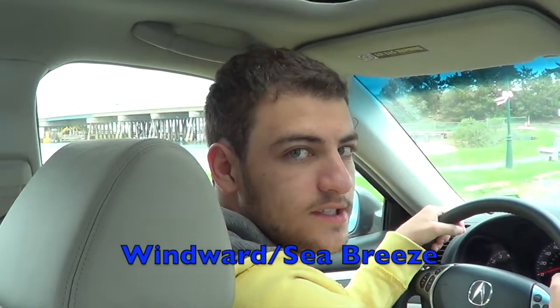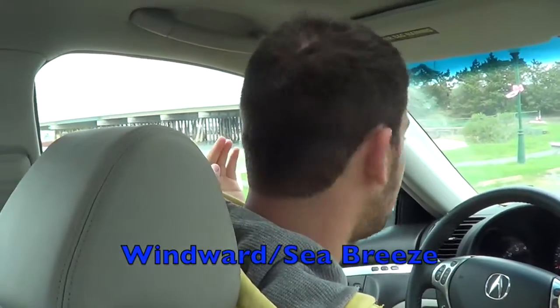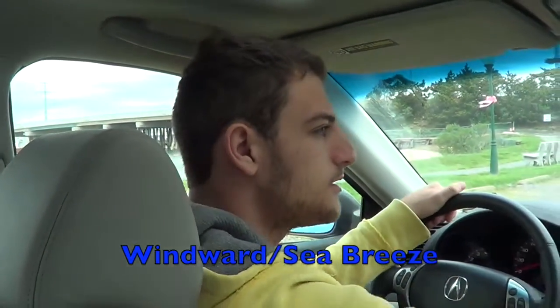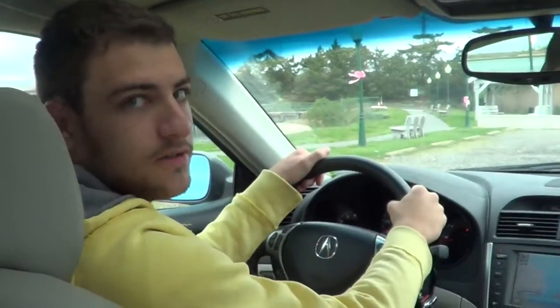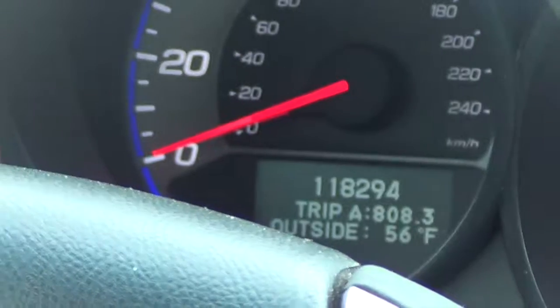We're going to try this experiment again. It's a lot colder today, but we're getting a windward sea breeze, so it's probably not going to work because you have to have north or southerly winds. Yesterday we had westerly winds, which is common. Today we're getting an easterly wind off the ocean, so the temperature probably won't go up much as we go over the bridge, but we'll still try - it might go up one or two degrees.